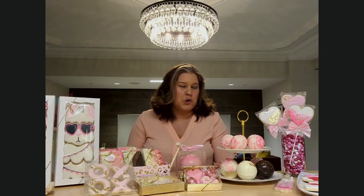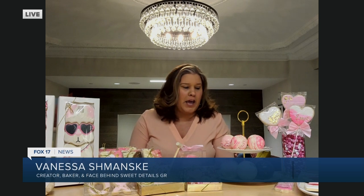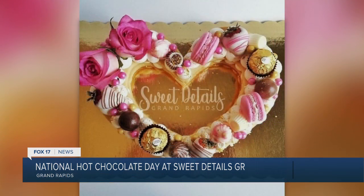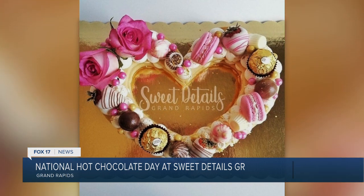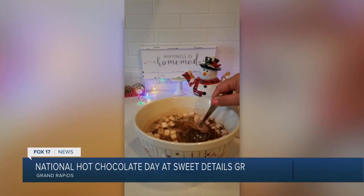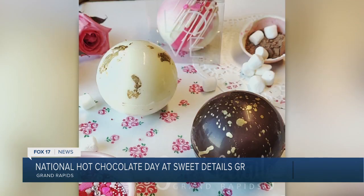Well, Sweet Details GR is actually the continuity of Sweet Details, a business that I started in Cuba 10 years ago with my mom. Life happens, love happens — I ended up moving here and it just made sense to continue doing what I love. My biggest passion is sweet treats with a focus on custom orders for the client and special packaging for special occasions. Everything from cakes to celebrate your special ones to mini gift sets for any special occasion you can think of.